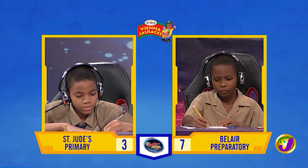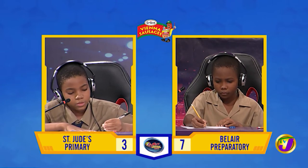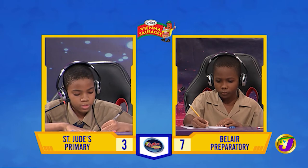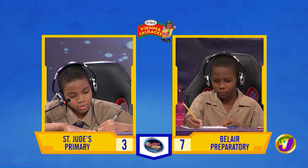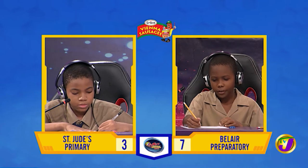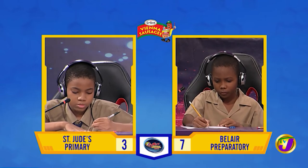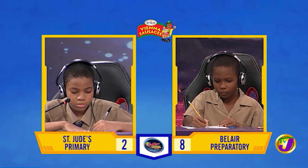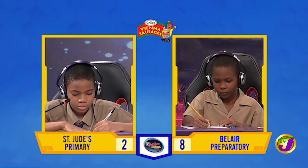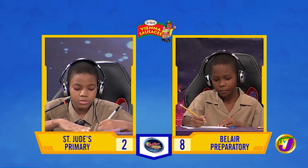Jayden, a book and a pen cost $9.50 combined. If the book costs 50 cents more than the pen, what is the cost of the pen? $4.50. Correct. What is 650 increased by 10%? 715. Correct.